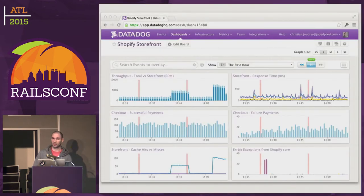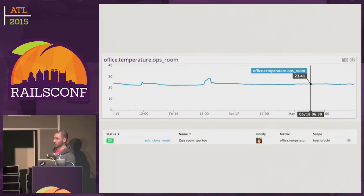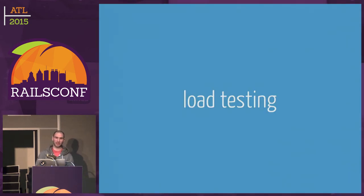We use a service called Datadog, which is a backend to StatsD, and we plot all this data on our dashboard. This is our health dashboard — at a glance we can see if Shopify is doing well and identify regressions quickly. Datadog does alerts too. One of our ops engineers set up an alert for whenever the temperature of the ops room goes above 24 degrees Celsius. But you can get clever and do really useful alerts with Datadog. Even though we have all this in place, regressions can still happen and sometimes you don't find out about them until it's too late.